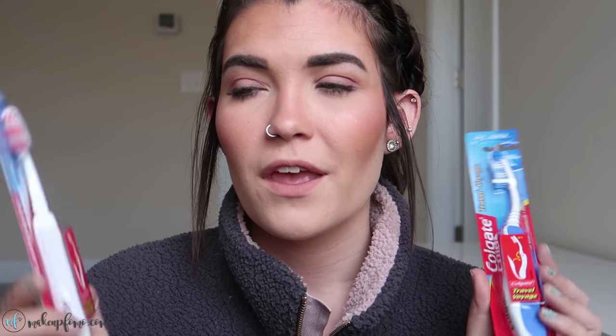It basically just closes up nice and compact — you throw it in your toiletry bag and the head is already protected so it won't get dirty or pick up bacteria. It condenses super small, which is a win-win. These are literally 99 cents each, which is even cheaper than buying separate protective covers for your toothbrush. I definitely suggest these — such a great idea.